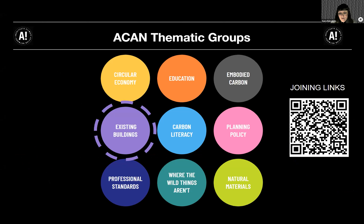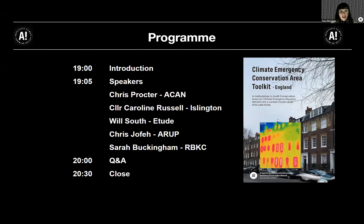You're all very welcome to join any of our thematic groups — you'll see the QR code on the screen now that will take you to the various groups' WhatsApp joining links. We have much to get through so I'm going to very briefly introduce our first speaker and give a quick overview of the schedule for the evening.